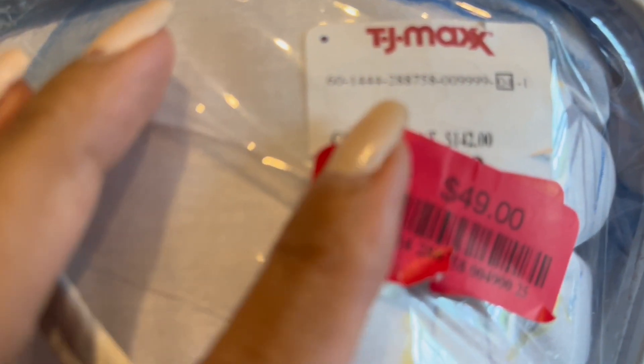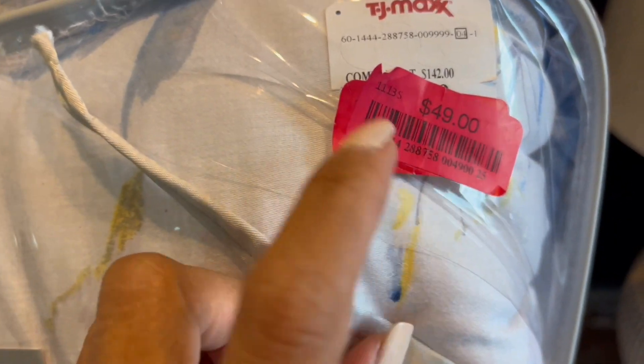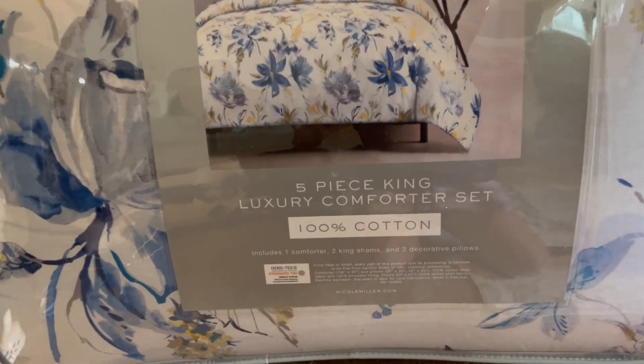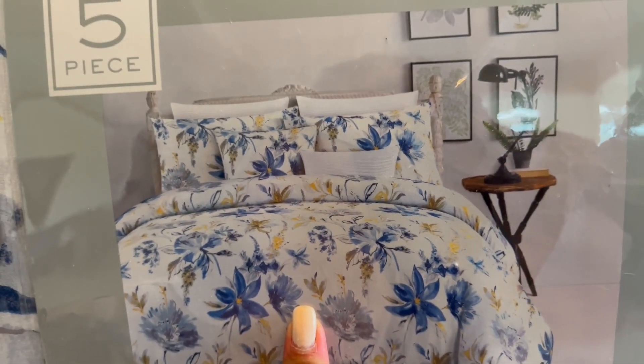From TJ Maxx, I picked this up in clearance. The original price was $99.99 and it was sold for $49.99 — almost 50% off. Sometimes if you go there they put two or three red sale tags on items. Some days you get lucky and find things 75% off. You'll see this tomorrow in my bedroom.